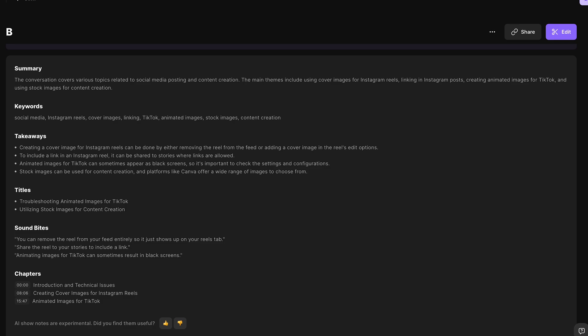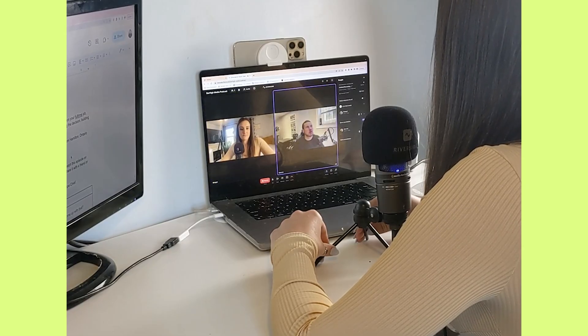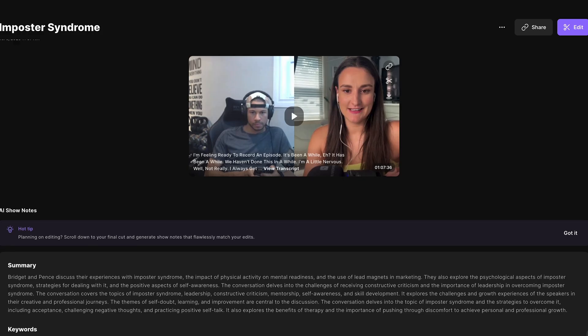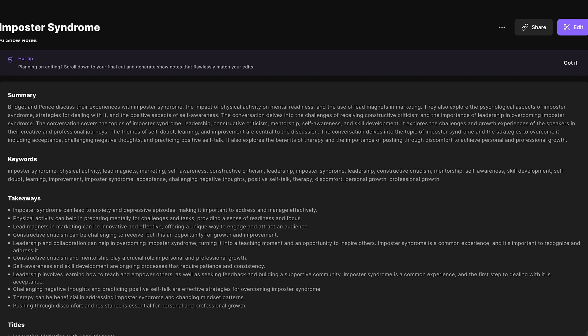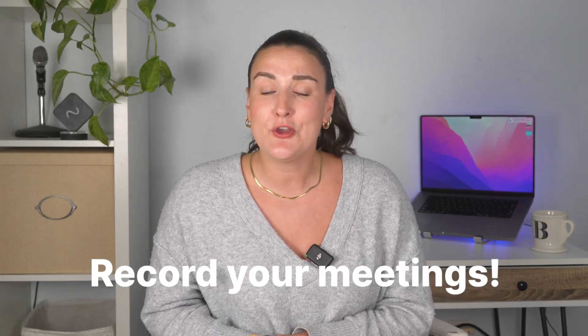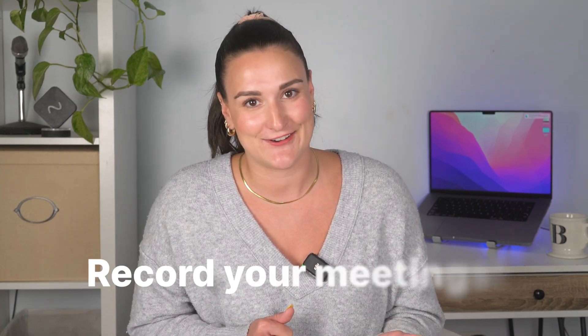I had a meeting with a client the other week where we discussed intricate project details, and yesterday we needed to revisit those details. Thanks to the Riverside recording, we were able to review exactly what was said, and this actually helped us avoid a major misunderstanding. So all of that goes to say, recording your meetings is a no-brainer. And with Riverside, it's easy and free to get started.